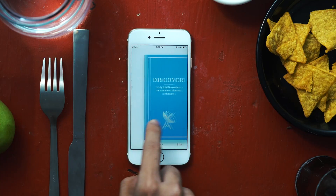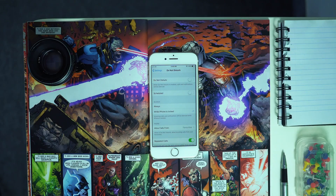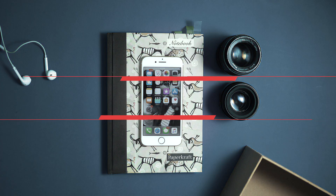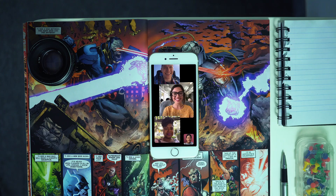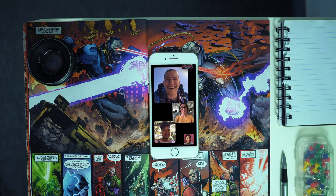iOS 12 also updated the News, Stocks, and iBooks apps. It also improves on a set of new tools like Do Not Disturb during sleep, which limits annoying notifications when you wake up and check your phone. Battery-wise, iOS 12 is on par with iOS 11. Now let's do some benchmarks. FaceTime has also been updated to support group video chats with up to 32 individuals, which is really intelligently designed.